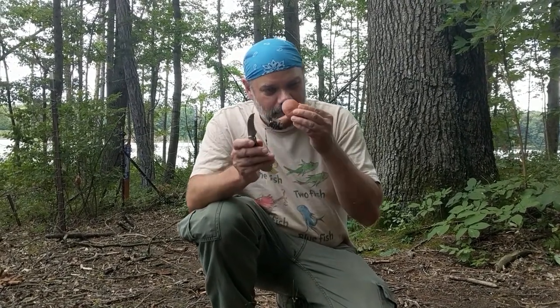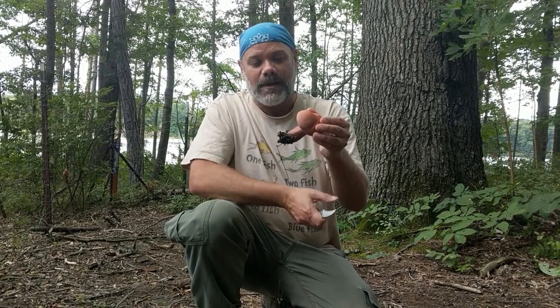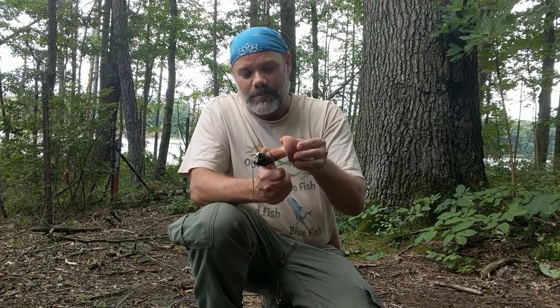The reason this is called a bullion bolete — you would know in about one second if you give it a whiff. This thing smells like chicken bullion with some curry mixed in. The odor is amazing, and the flavor comes through when you cook it.